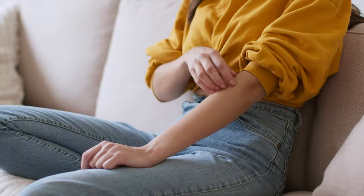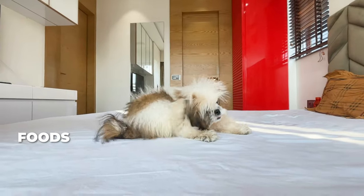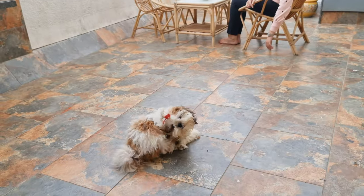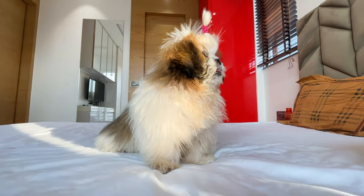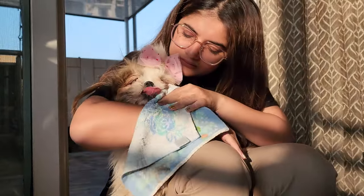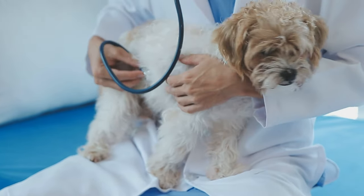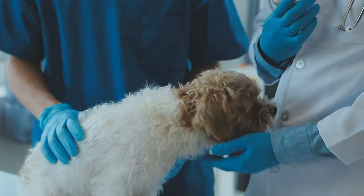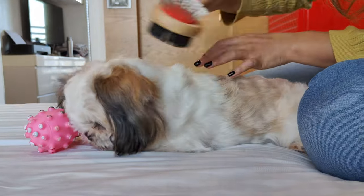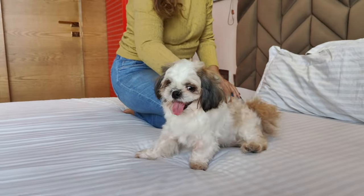Allergies. Just like us, our Shih Tzus can have allergies too. They could react to certain foods, dust, pollen, or even fleas. This can lead them to itching a lot, getting skin infections, or having tummy troubles. The tricky part is figuring out what's causing the allergy — this is where your vet comes in. They can help identify the culprit and suggest the best treatment, whether it's a special diet, medication, or just some changes around your home. In the meantime, keep your Shih Tzu's skin clean and their living area free from dust and allergens as much as possible.